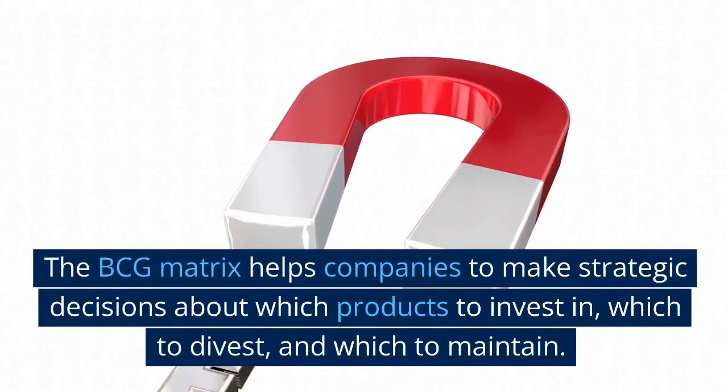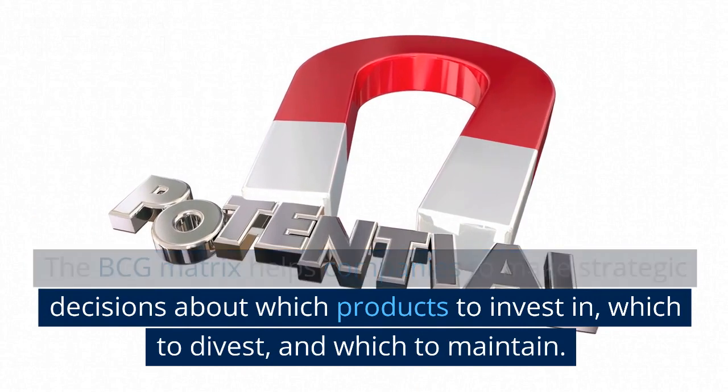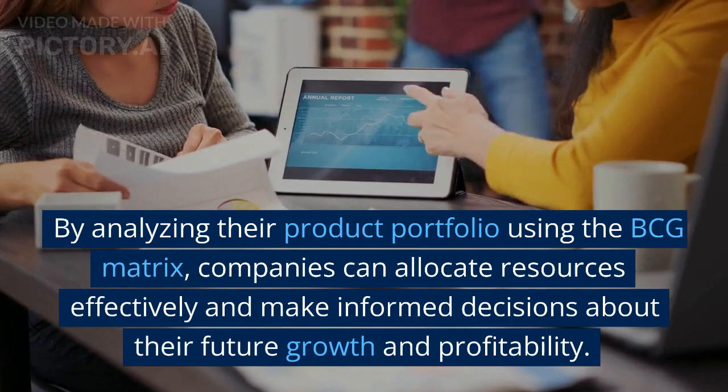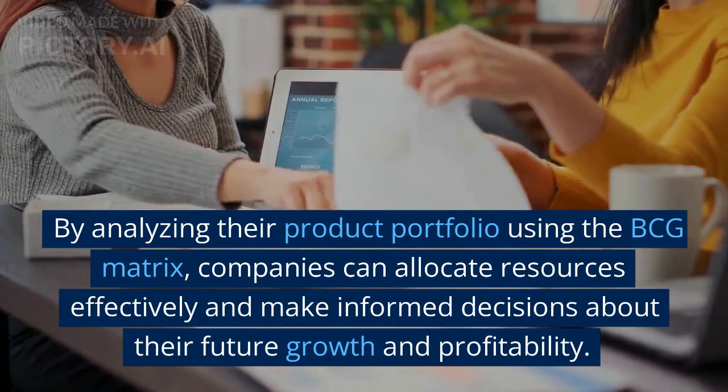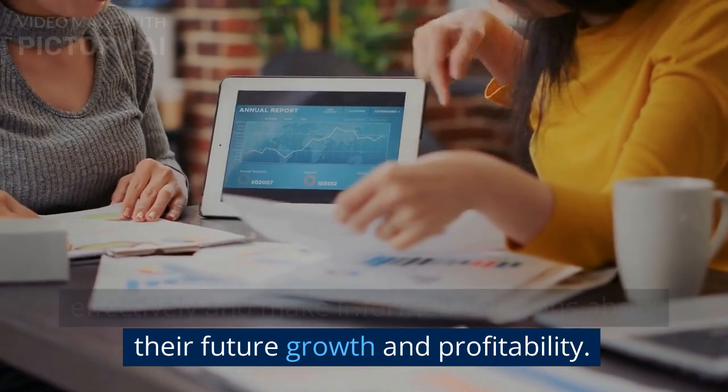The BCG matrix helps companies to make strategic decisions about which products to invest in, which to divest, and which to maintain. By analyzing their product portfolio using the BCG matrix, companies can allocate resources effectively and make informed decisions about their future growth and profitability.